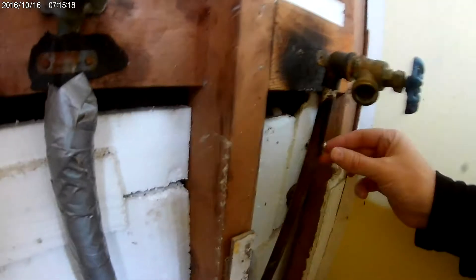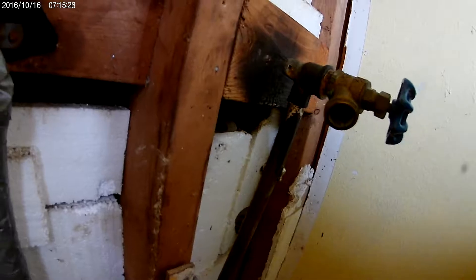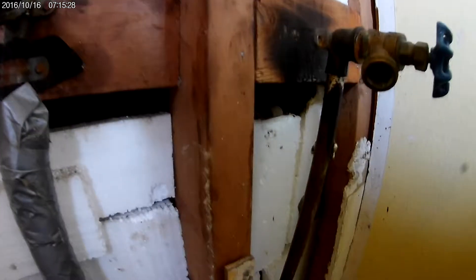Right here we're having a small leak — water was leaking right here. Walter patched it up, so he's going to come back in here and seal this back up and attach this board back to the wall.